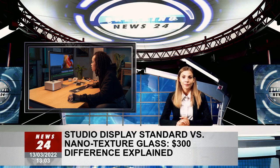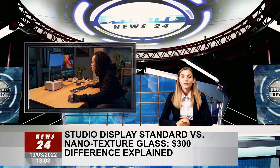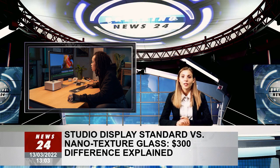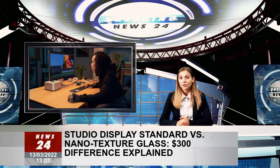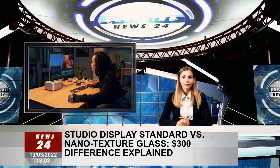In addition, according to Apple, the nanotexture glass scatters light in a way that traditional glass does not, to minimize glare during daily use. While the $300 price increase for the nanotexture display option might seem steep, the technology is proven and praised for its ability to scatter light.